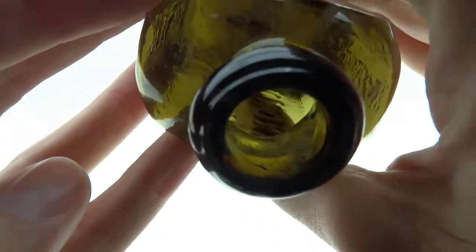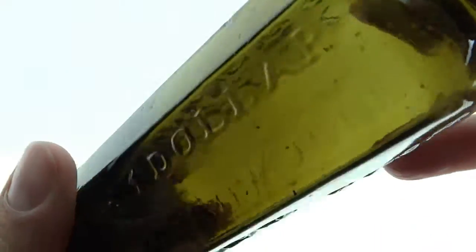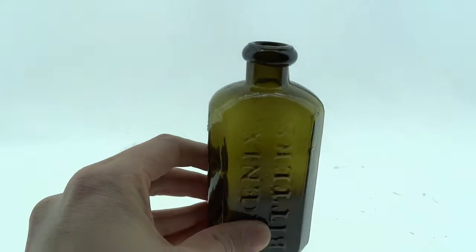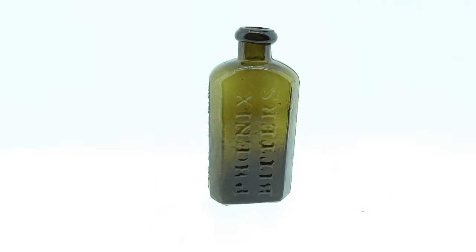This one is just a superb example. The condition is extraordinary — color, you name it. Everything going for it in a scarce variant. The Phoenix Bitters.